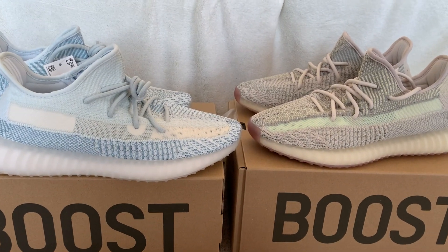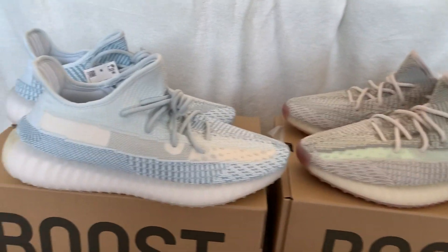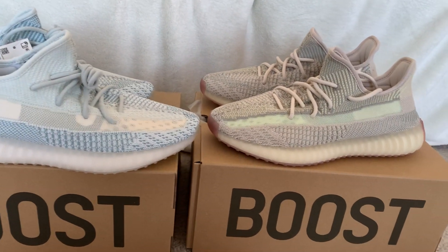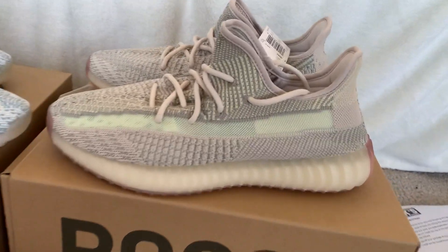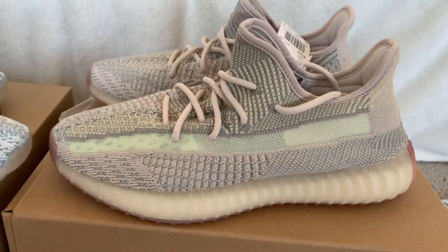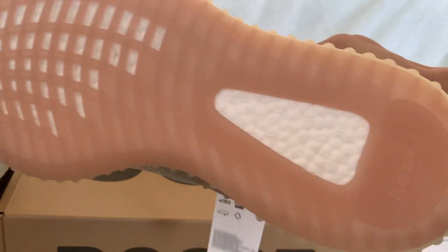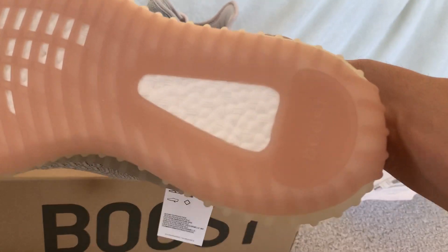A quick little unedited video. Yeezy Citroens, Yeezy Clouds. These were an easy cop — no bots needed. They're not really going for a lot of money, but I still see a lot of fakes on Poshmark and eBay. This is just a quick run around on what the real version should look like.